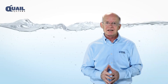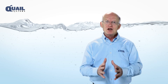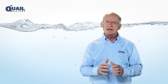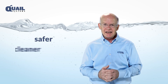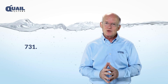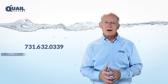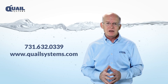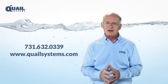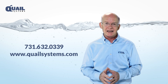Quail's Mobile Sanitizing Series will protect your business and give you peace of mind knowing that the power of ozone is making your clean in-place process safer, cleaner, better, and faster. Call 731-632-0339 or visit our website at www.quailsystems.com today to learn how to strengthen and protect your business with Quail's Mobile Sanitizing Series.